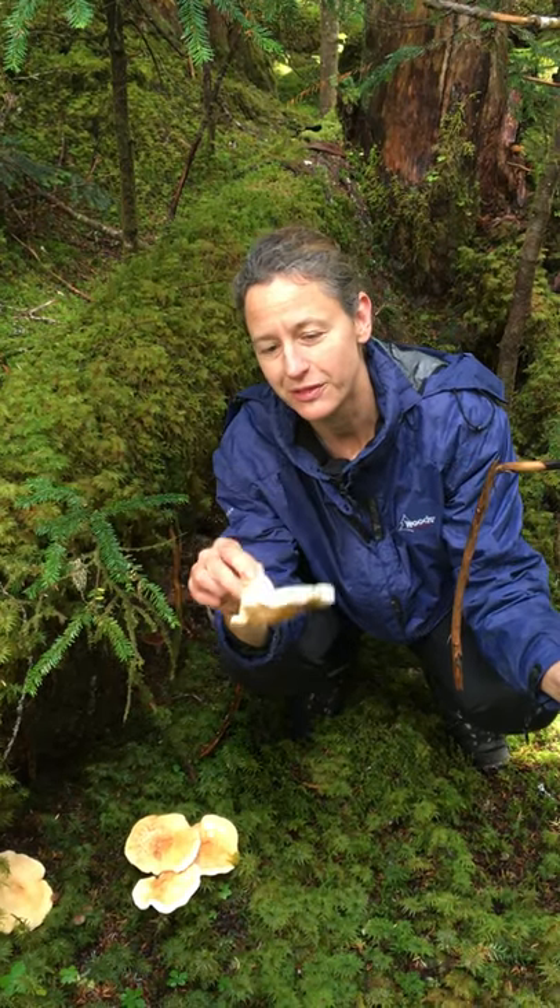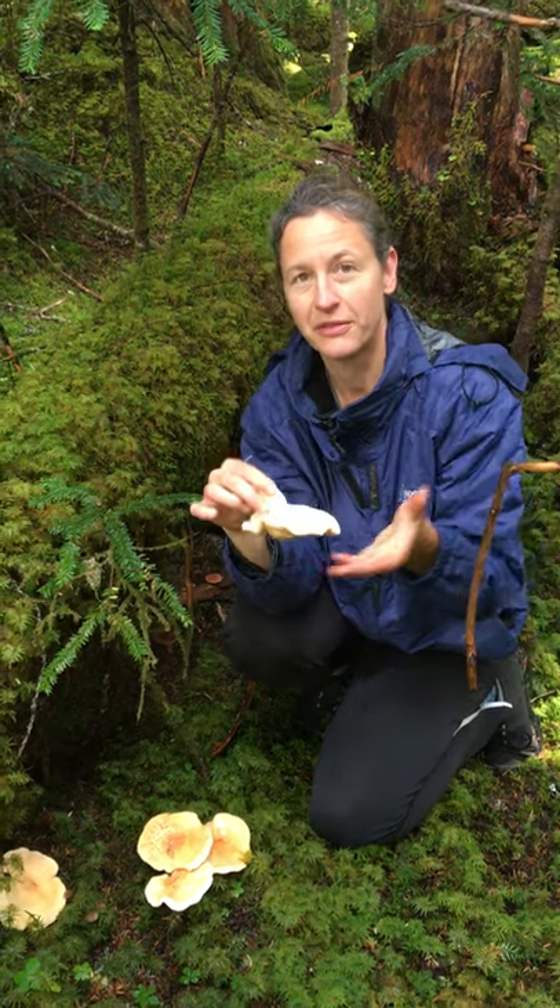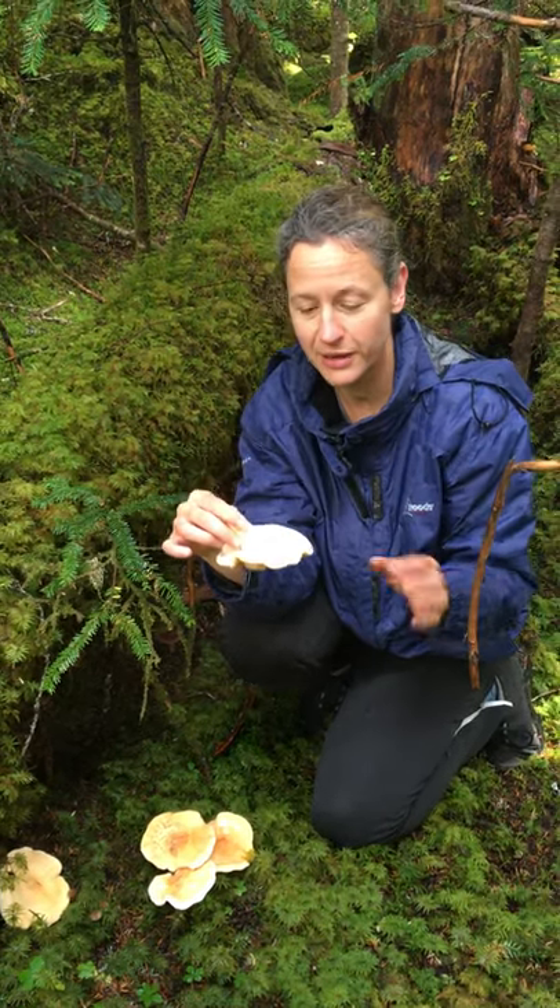These are hedgehog mushrooms. We found them out near Bella Coola. They're very tasty. They're one of my favorites. They're very easy for beginners to identify as well.